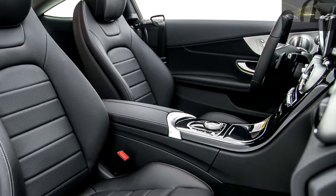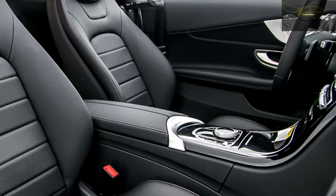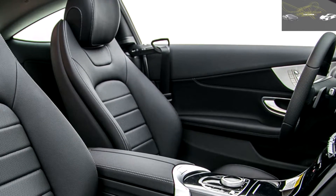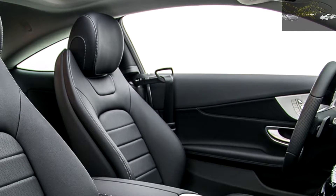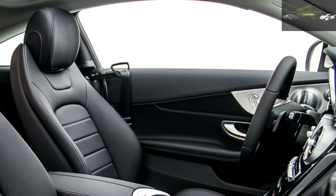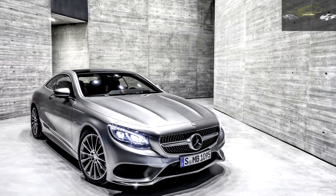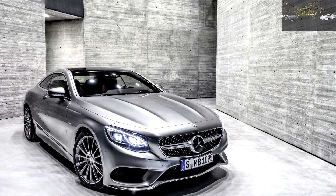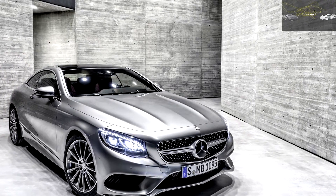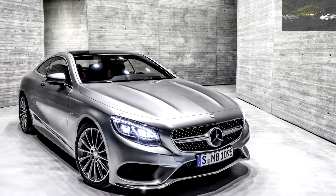Benz's all-wheel drive setup automatically distributes torque to the axle with the most grip and is capable of directing nearly all the thrust to either axle. Prime competitors for the all-wheel drive C300 are the BMW 430i xDrive, the Cadillac ATS Coupe AWD, the Audi A5 Sport, and the Infiniti Q60 2.0T AWD — the Lexus RC200T doesn't offer AWD. The 4MATIC option adds $2,000 to the window sticker and mass to the curb weight; on our scales, the C300 tested here weighed 3,789 pounds, up 157 from the rear-drive model, and at least 100 pounds more than the competitors from BMW and Cadillac.